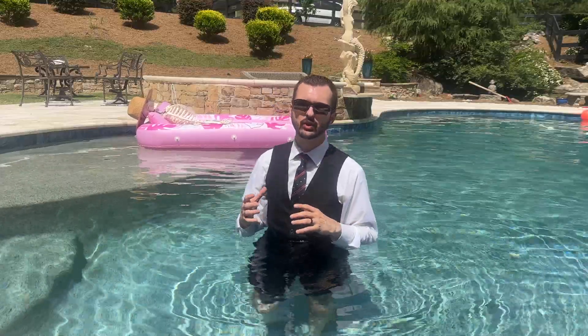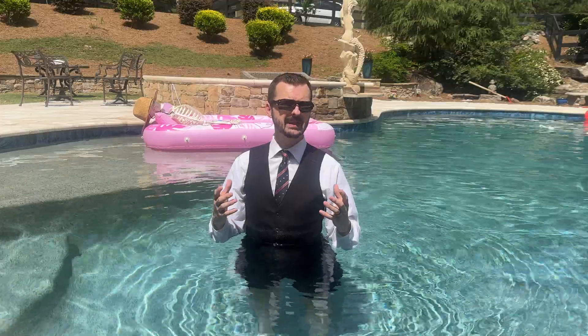Considering that the vast majority of the earth is covered in water, it should be no surprise that for some it's the final resting place. So grab your snorkel and strap on your flippers, because today we're diving into the science of why dead bodies float.